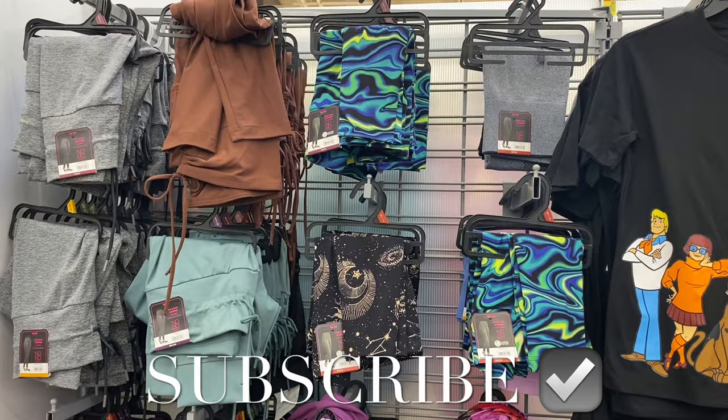Hey, welcome back to my channel. I'm at Walmart and guess what — they have so many new clothes. I can't wait to show you everything. This green one and this one with the flowers are new.